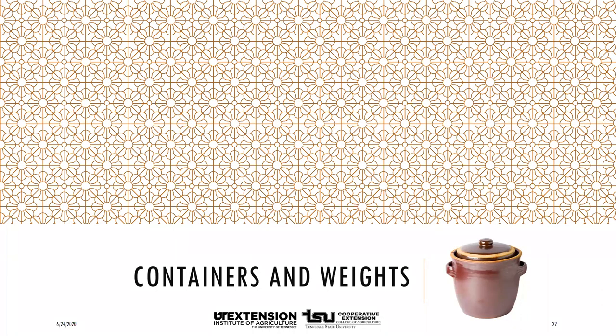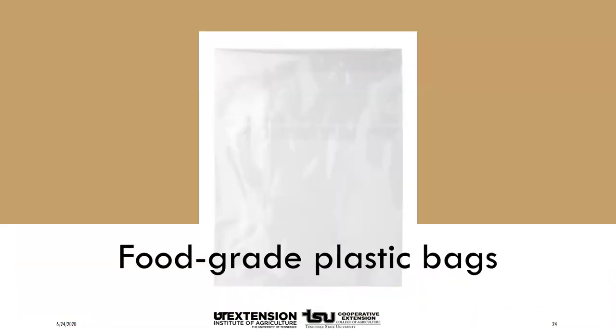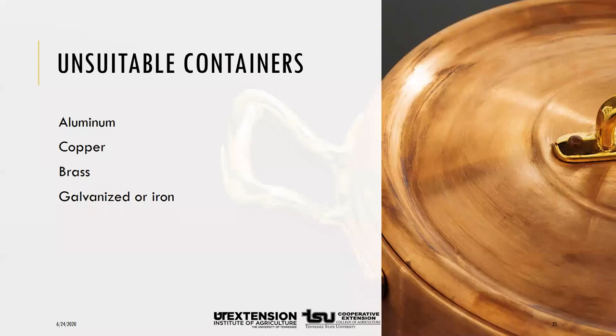Pickles and sauerkraut can be fermented in large stoneware crocks — making sure they are food safe. You can also use large glass jars or food-grade plastic containers. If you're not certain whether a plastic container is safe for food, you can line it with several thicknesses of food-grade plastic bags, thick enough so they won't puncture and the food won't contact the plastic container. Do not use aluminum, copper, brass, galvanized, or iron containers — metals could leach into the food you're fermenting.